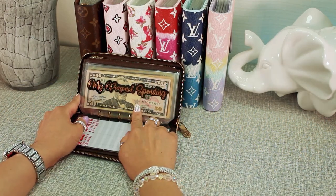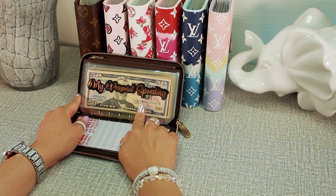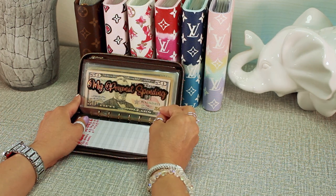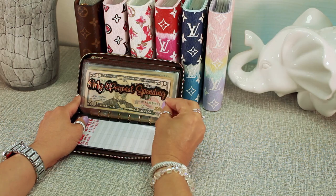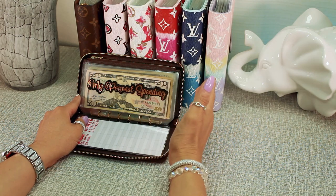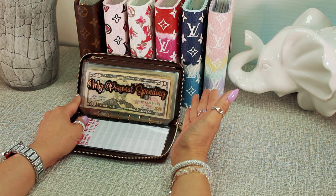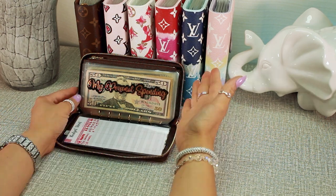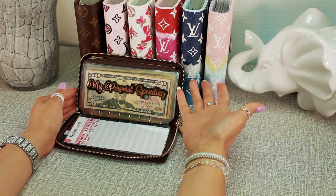In my wallet I have my personal spending envelope. My budget for this envelope is $100 for a whole month to spend on anything I want. Most of the time I buy snacks at work or I may need something like a battery.